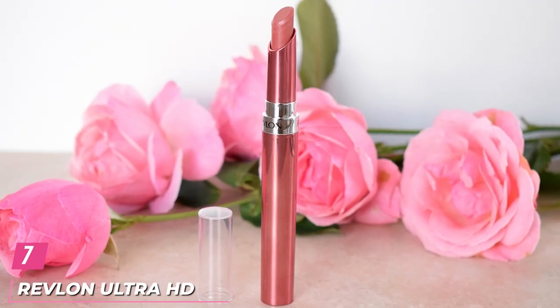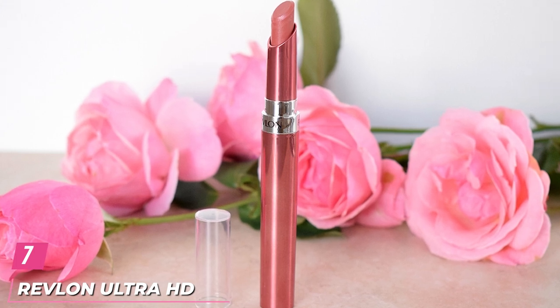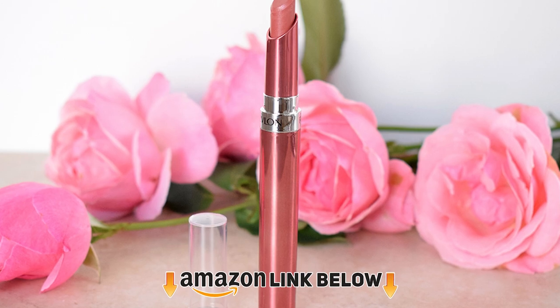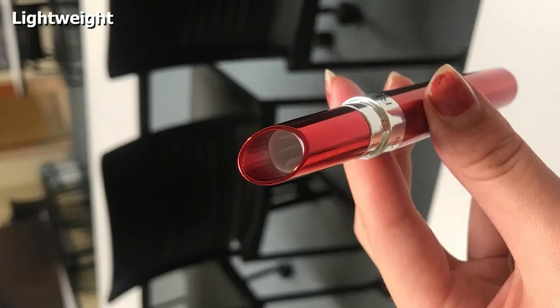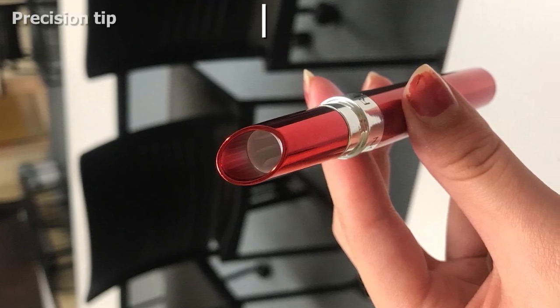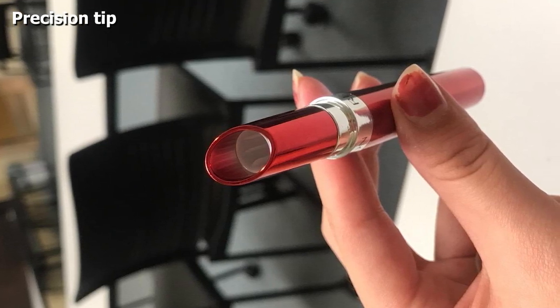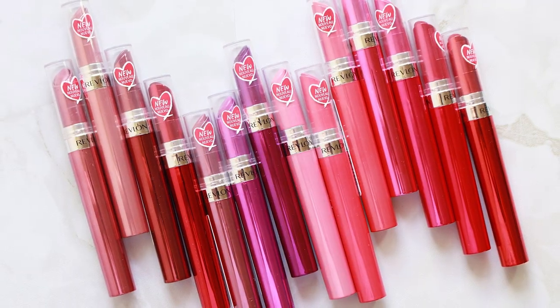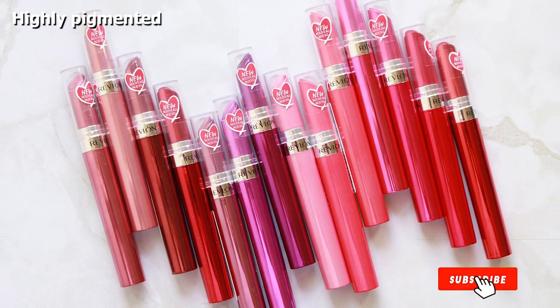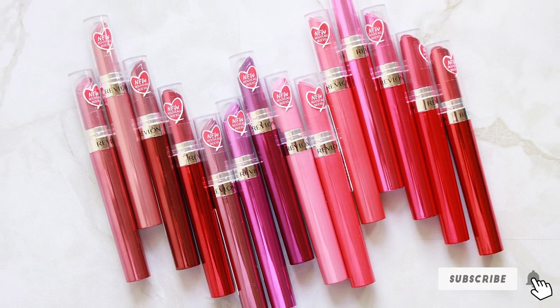At number seven, we have the Revlon Ultra HD Gel Lip Color. If you have dry and chapped lips, this lip color is what you need. The shade Adobe has a hyaluronic acid-infused formula to hydrate and nourish your lips. It has an amazing creamy mango and whipped vanilla scent. Adobe is a crimson berry shade that delivers a vibrant, pigmented color in a clear gel base. It is lightweight and has a precision tip applicator to help you sculpt your lips.